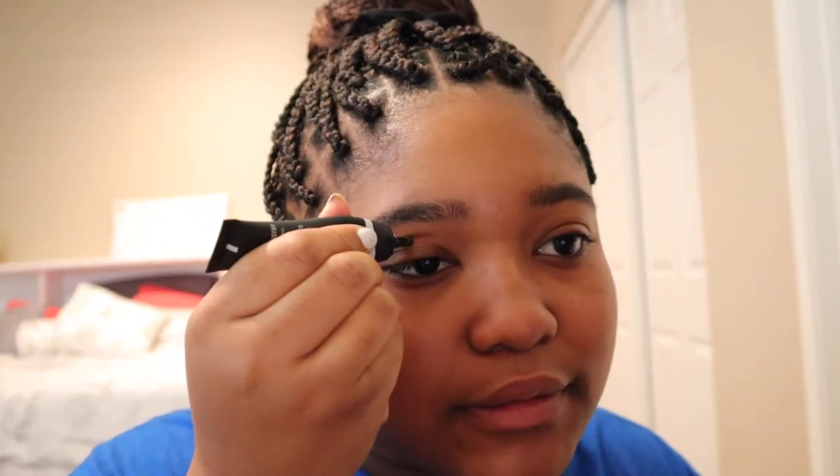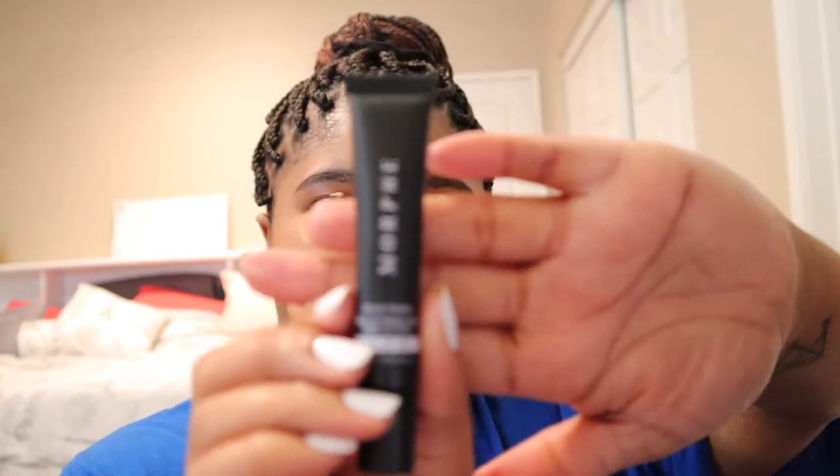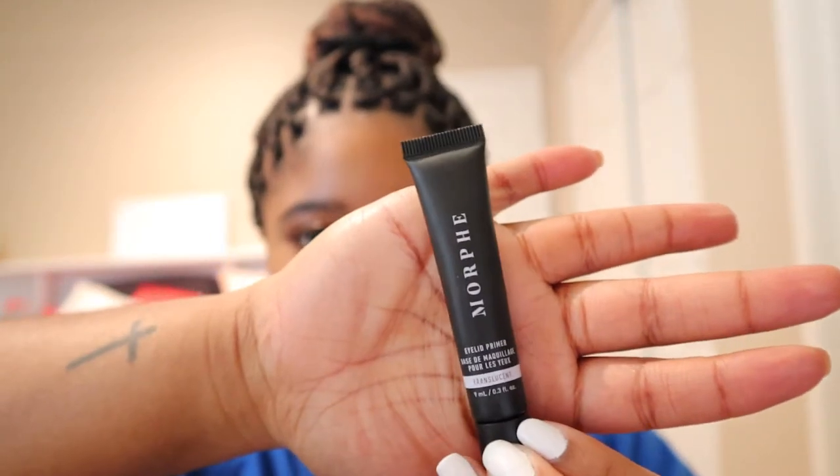Next is eyeshadow. I'm just doing my makeup in whatever order I feel like — you don't have to do it in the same order as me if you're following along. Since today I want to play with color, I'm using this eyelid primer from Morphe, because the eyeshadow palette I'm using today is also from Morphe. This is the only primer I have for my eyelids and I'm just blending it out with my finger.